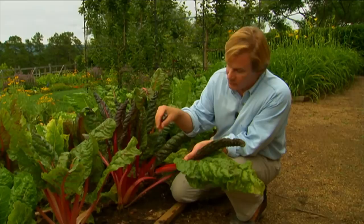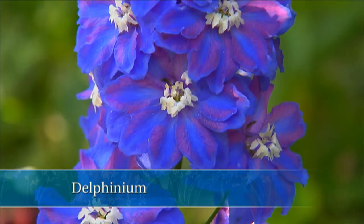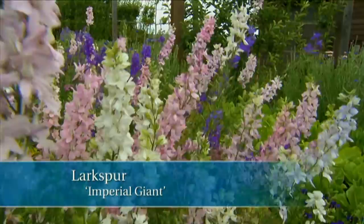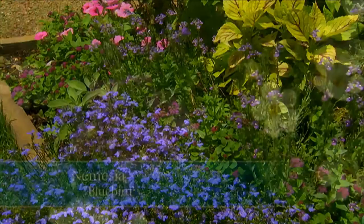I want to talk just a moment about some flowers that were great performers this spring. The delphiniums have been fantastic. Its close cousin the larkspur — this one called Imperial Giant — wasn't far behind it. Just spectacular. And of course there was the little Laguna sky blue lobelia as well as bluebird nemesia. I love those blue colors particularly in the spring.